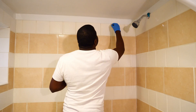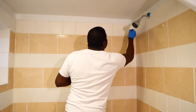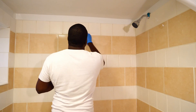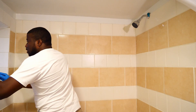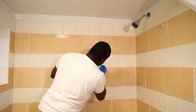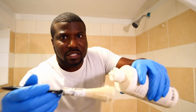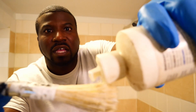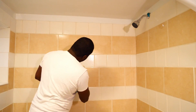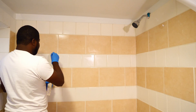Apparently a sign that the grout is accepting the sealer is that it turns slightly dark, and that is actually happening here. It's very watery — let's see if you can see this drop. That's what it looks like. Apparently there are different brands of sealer out there.